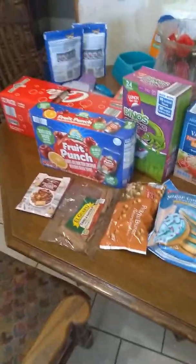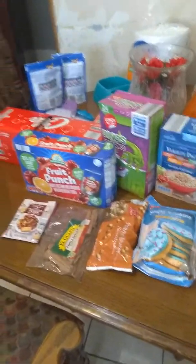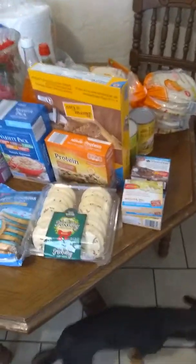Hi guys, welcome back to our channel. Today we went to Aldi's and Family Dollar. You'll have to excuse me because I have a stuffed nose and I'm really congested, but I'd like to show you what we picked up.